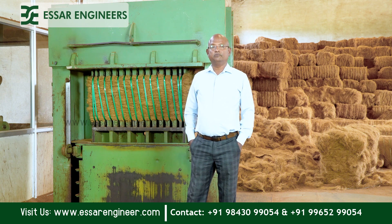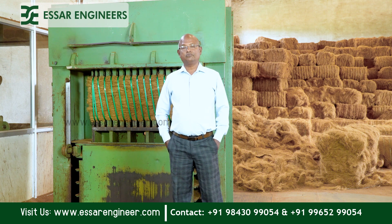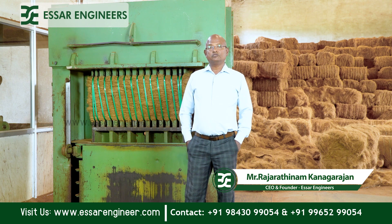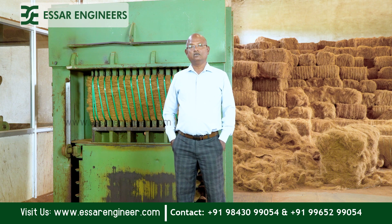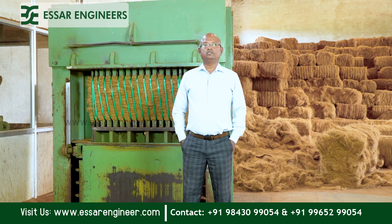This machine behind me is the single press model. There are two models — one is the single press and the other is the double press model. In this single press model, the power utilized is around 42 HP, and they press around 10 to 12 bales per hour.